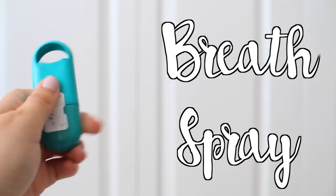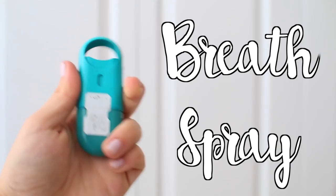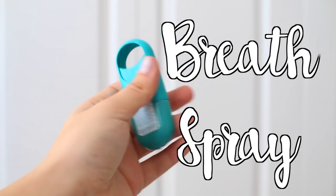Lastly: breath spray. After I leave lunch at school I just feel gross, and breath spray is really good — especially if you're whispering in class or whatever you're doing. You need it. Smells good, right?